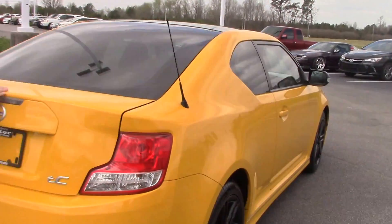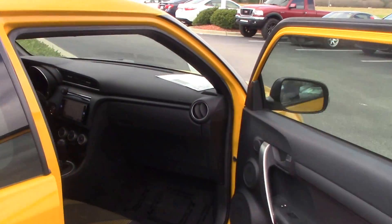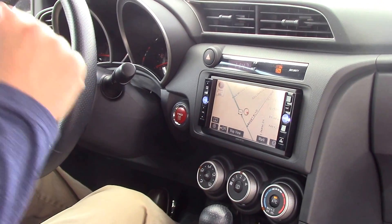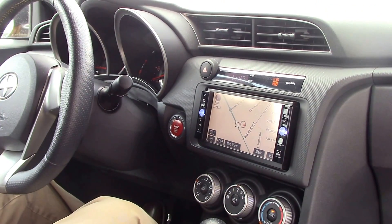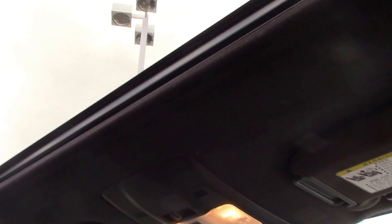All right, so we'll go around to the inside and show you some features. As you can see, we've got our touchscreen, comes with navigation. Of course, we've got our air controls, USB port, aux cord. We also have a sunroof and a little moonroof for the back seat as well.